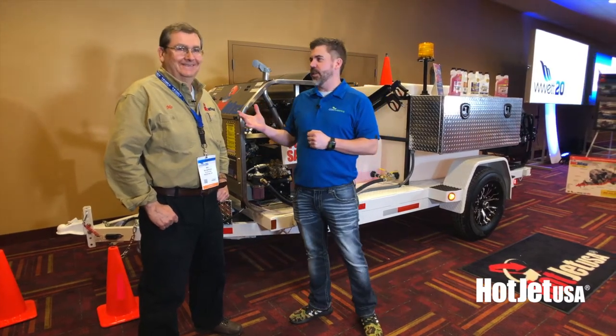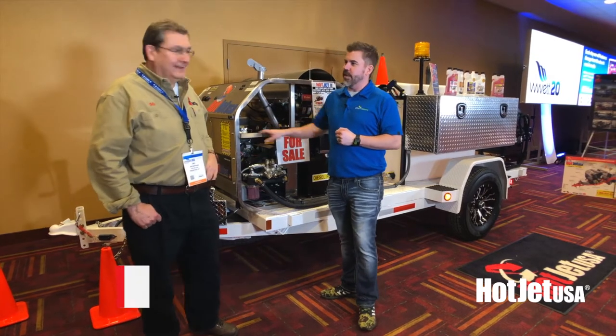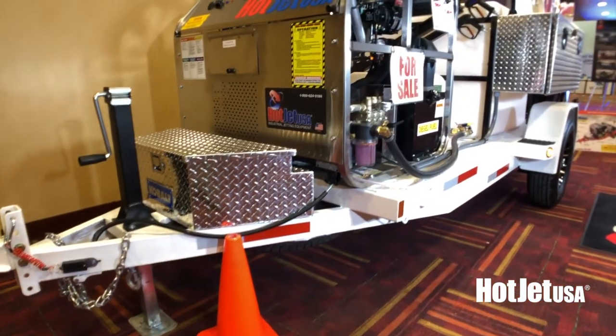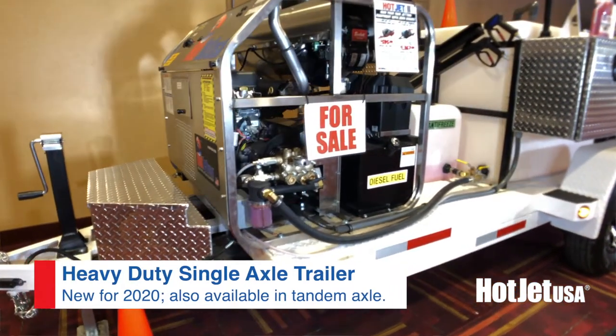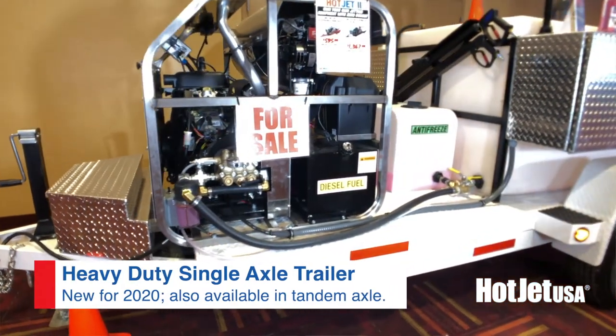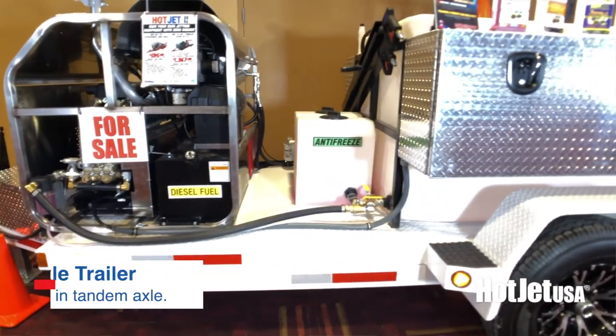Brad Biznett here at Cole Publishing, chatting with my friend Moe from Hot Jet USA. Moe, you guys have a brand new trailer here for the 2020s — what are we looking at? This is a heavy-duty single axle trailer, an option over our tandem axle trailer. A lot of guys like single axle units to tow around in the city, so we can build that.